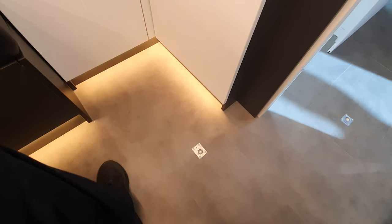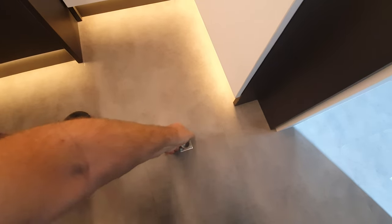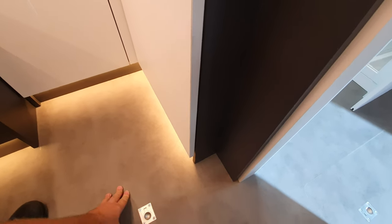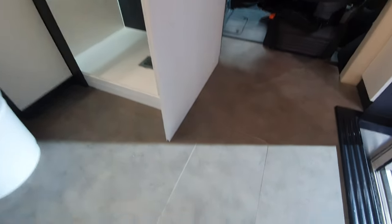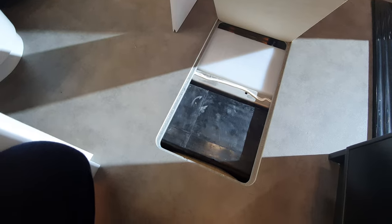We've also got a double floor, which I'll demonstrate right now. There you go — used for storage, but also great for getting your technical stuff in, like water tanks and that type of thing. It all goes in there quite easily.